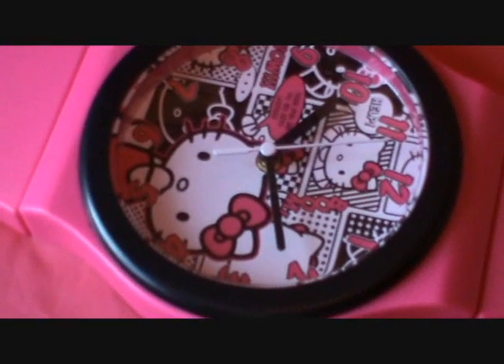It is huge. And it's out there by the way — new Hello Kitty clock. Thank you for watching.